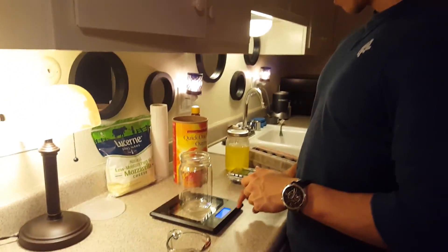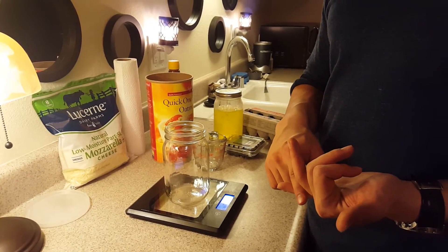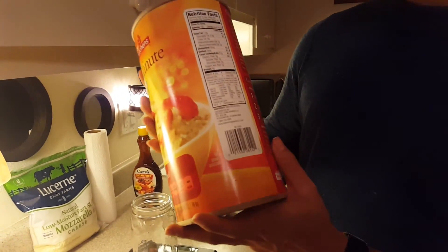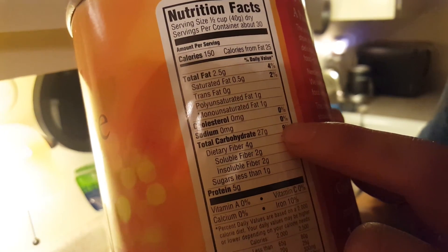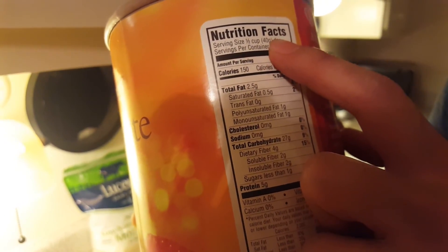So I'm going to show you how to make it. You need a scale, of course. It is the end of the day, so I have about 75 grams of carbs left, about 70 grams of protein, and 35 grams of fat. I'm going to get about 50 grams of carbs from oatmeal. The serving size is 40 grams dry - it has 27 grams of carbs, 5 grams of protein, 2.5 grams of fat. I'm going to use double the serving, so that's 80 grams.